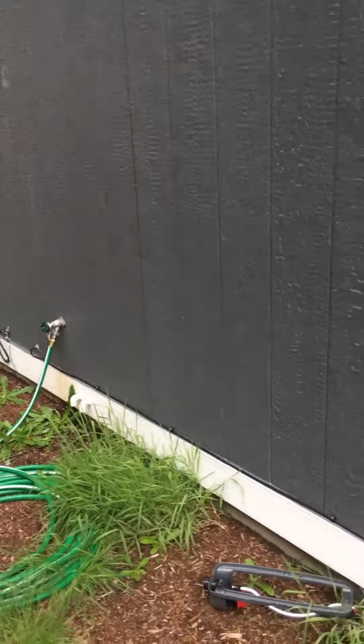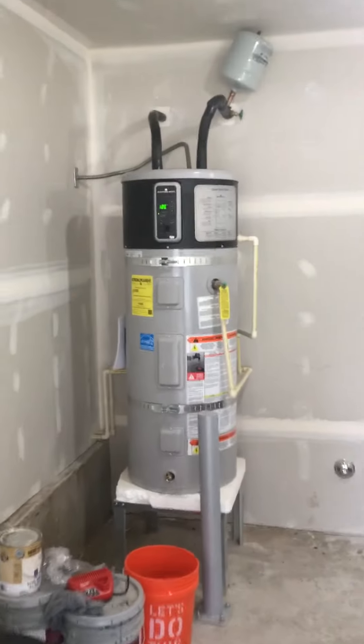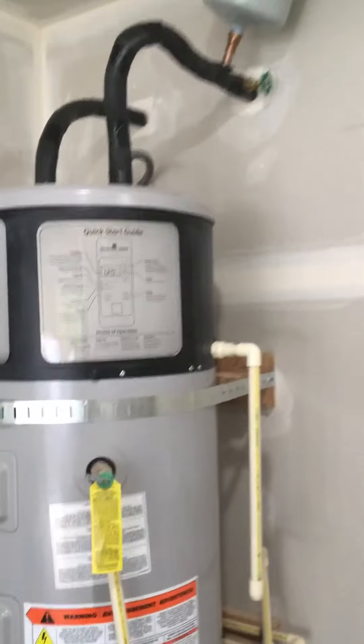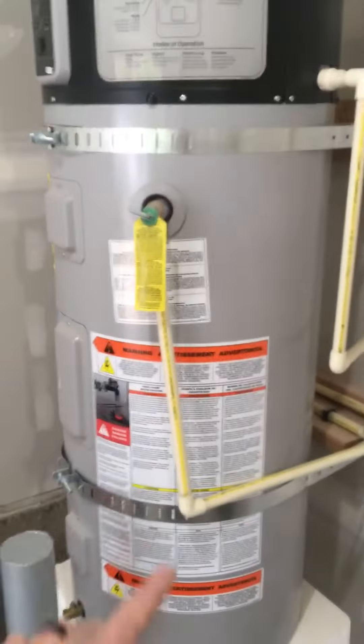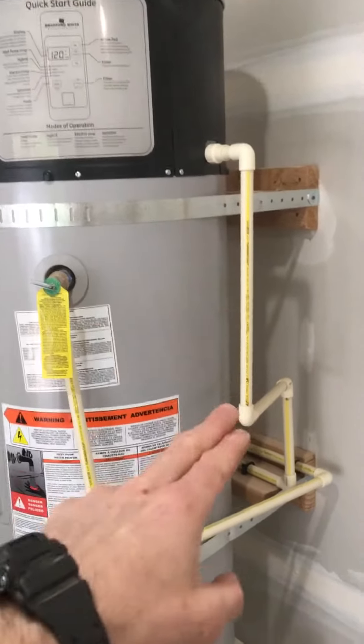Keeping that in mind — it was the one on the right side that was dripping — coming back inside, I noticed we've got a heat pump water heater. These do create condensation, just like an air conditioning unit. So we've got the TPR drain line and then the condensate drain line there.